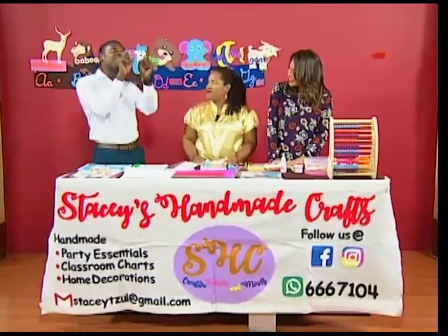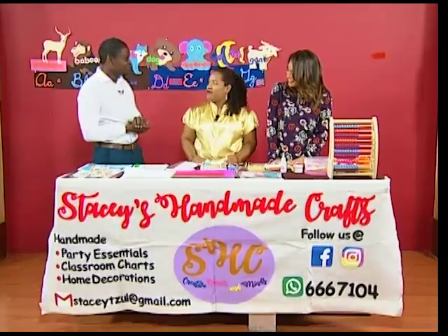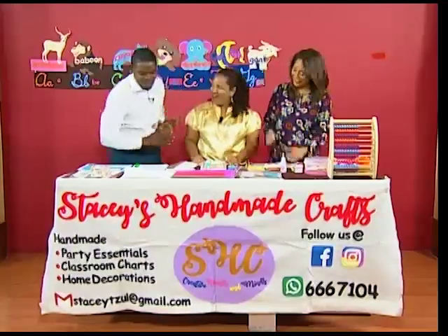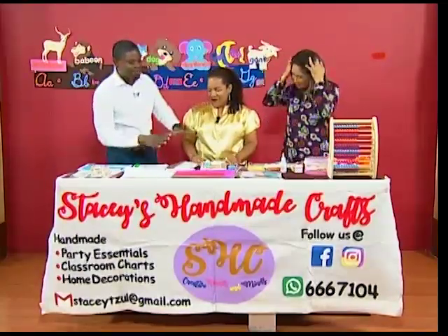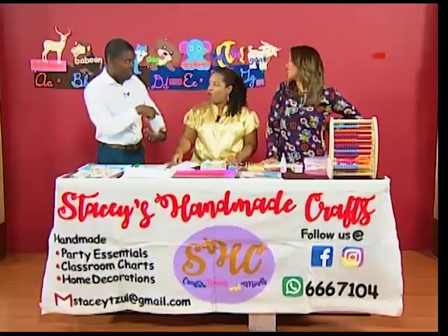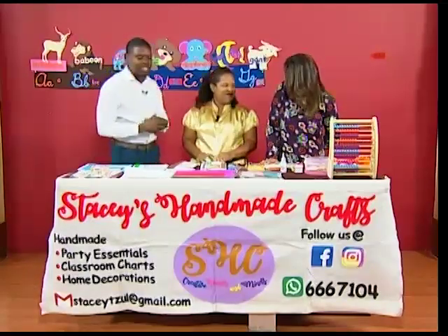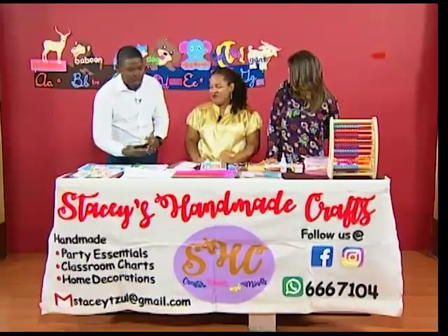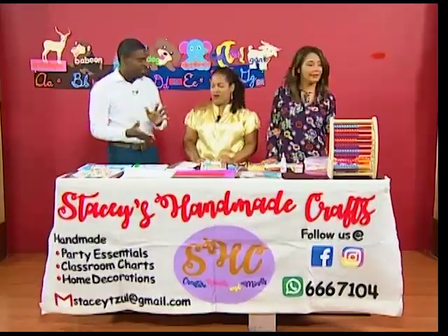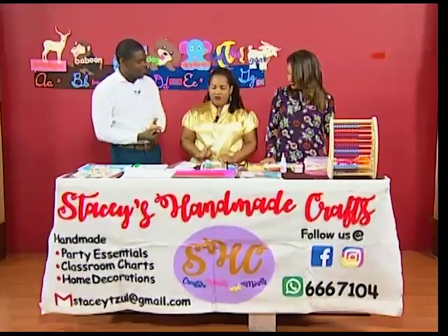When it comes to handmade crafts, Stacey is the go-to person. I still have the one we made the last time she was here because it was that good. Now Stacey, when we hear Scrapbooking 101 — the 101 implies it's a learning lesson. How has business been for you?